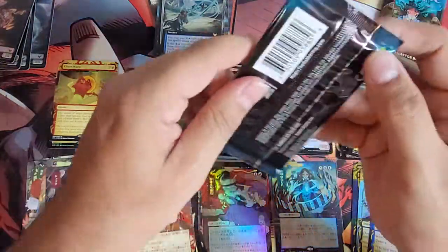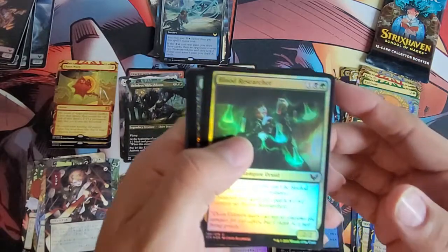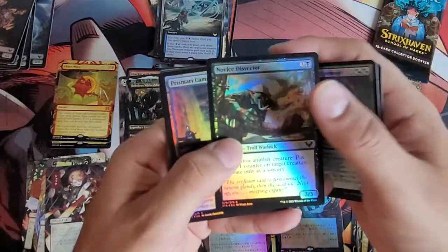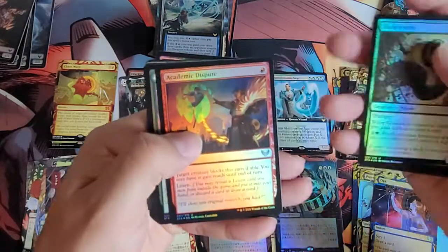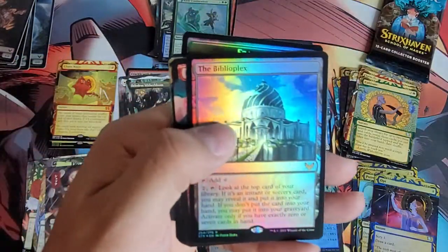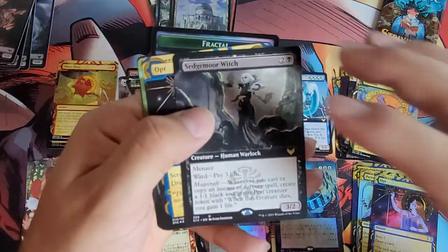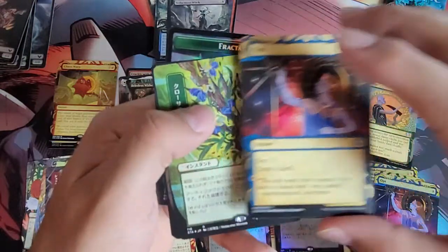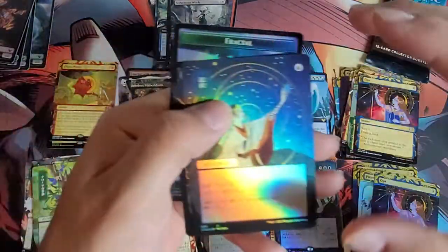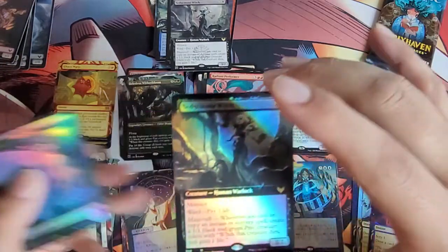Two packs to go and we just picked up our sixth mythic rare. Blood Researcher — cool card to play with. Frost Trickster — one of the more drafted cards in the set I'm guessing. Witherbloom Pledge Mage, Novice Dissector, Prismari Campus, Bookworm, Academic Dispute, Basic Conjuration, the Bioplex, Radiant Performer. We got Sedgemoor Witch, Opt, a Japanese alternate art, another Japanese alternate art foil — I like the celestial look in that one — and then a Sedgemoor Witch in foil.